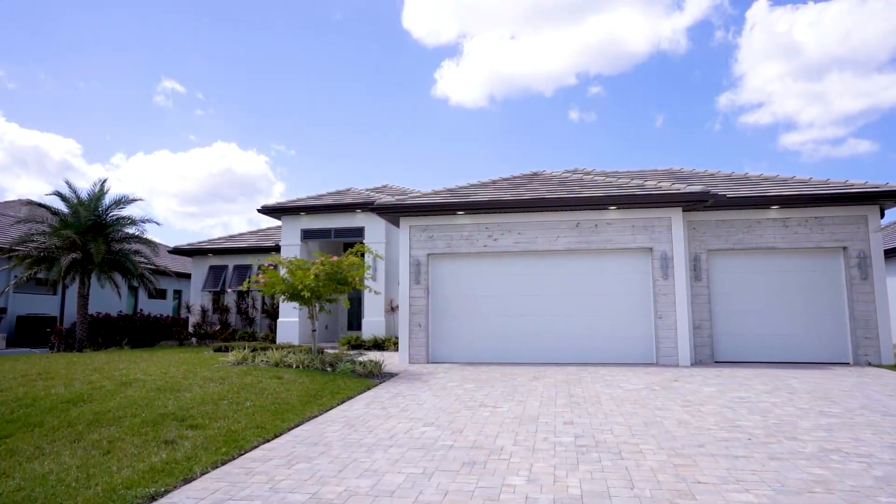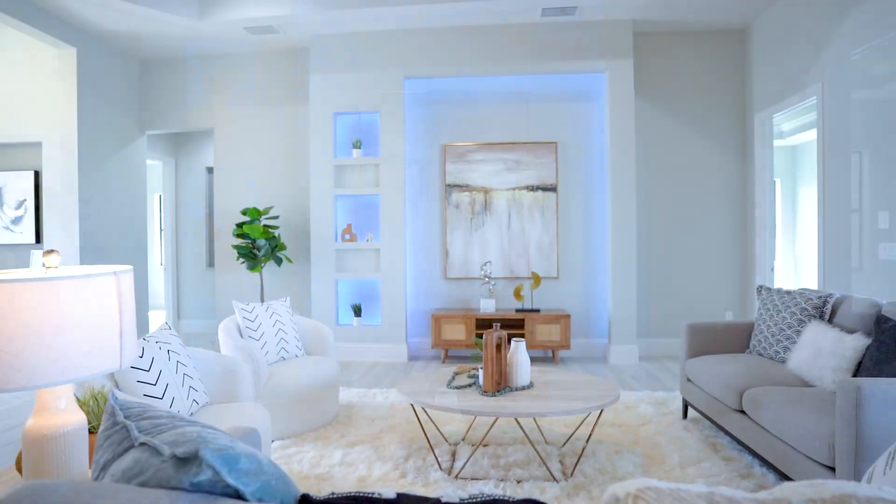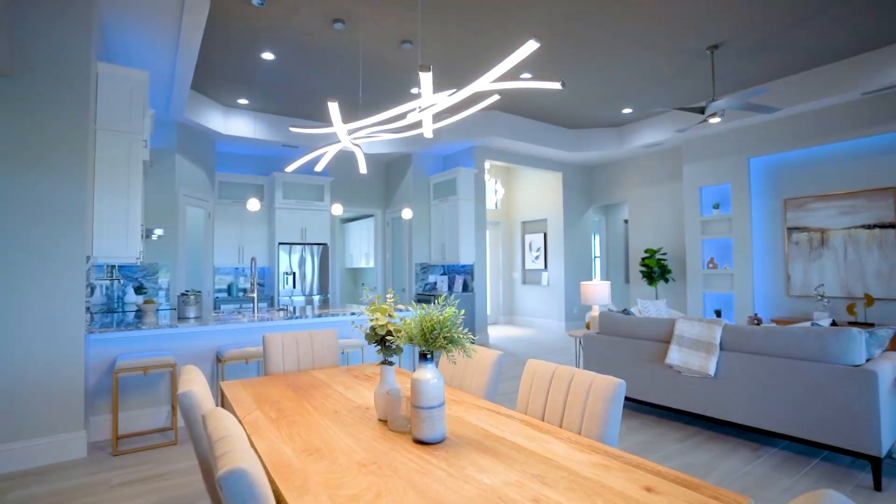Come on inside. You'll love how this home boasts high ceilings, an open floor plan, and it has a great modern feel.